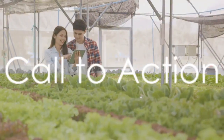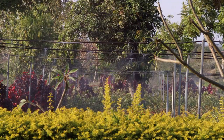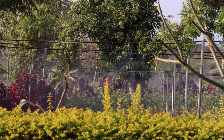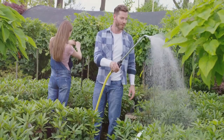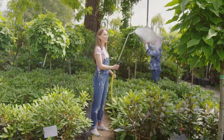We hope this video has shed some light on the transformative power of innovative irrigation systems. Remember, embracing these systems can not only conserve water, but also ensure that every droplet hydrates your plants effectively. So whether you're a seasoned gardener or just starting out, consider integrating these systems into your gardening routine. You'll see the difference.